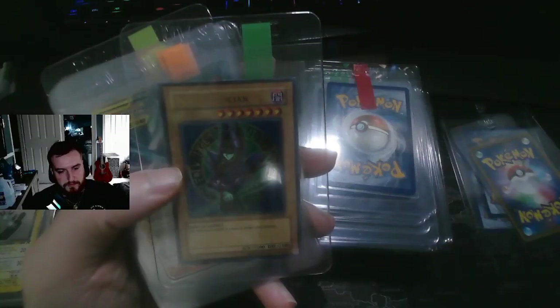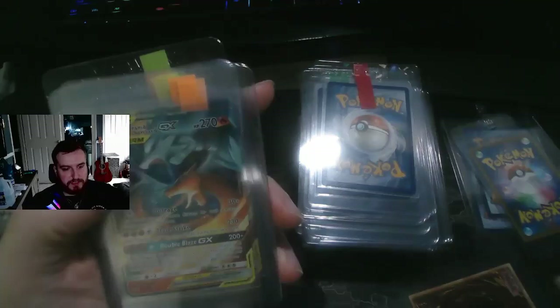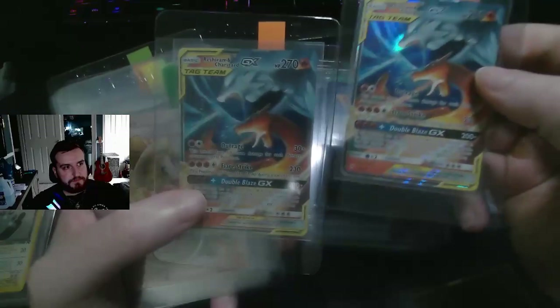For any Yu-Gi-Oh fans — here's a Dark Magician. This isn't the first print; this is the second print. I got it for super cheap. I wish it was the first print, but unfortunately it wasn't. Here's a Reshiram Charizard tag team — those are pretty cool.